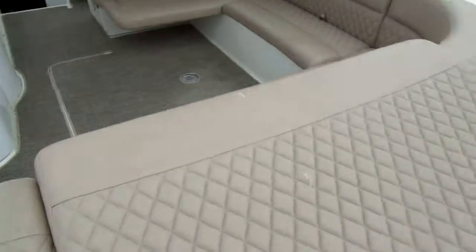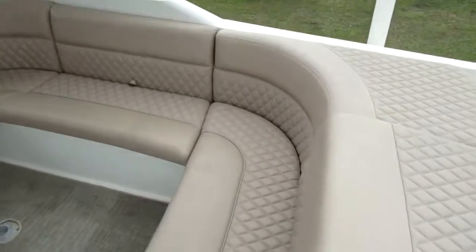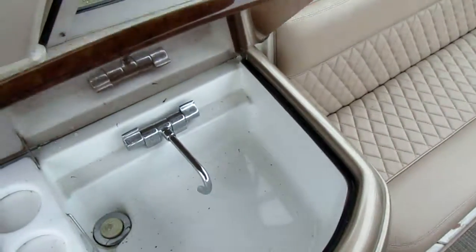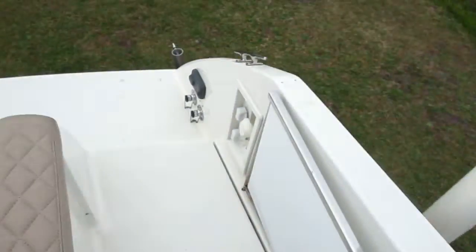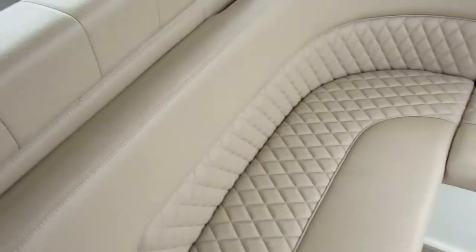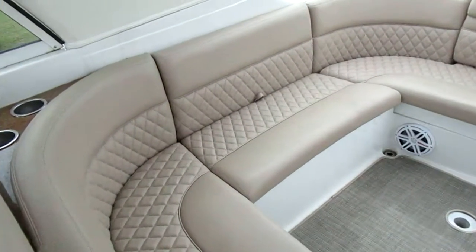Gorgeous upholstery on this one. Carpeted cockpit. Got a couple of sinks. Plenty of speakers on the stereo. You got a subwoofer there, speaker there, and one back here. Storage under all the seats — you can see in the pictures. Nice cockpit area. There's a table that goes in there if you need it.